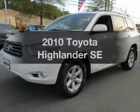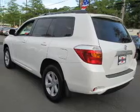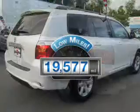Presenting the 2010 Toyota Highlander. Everything you need under one roof with this great vehicle. With low miles, this automobile will take you far and get you where you want to go.